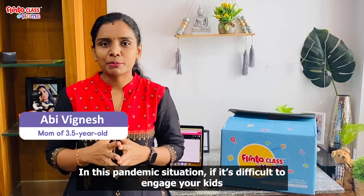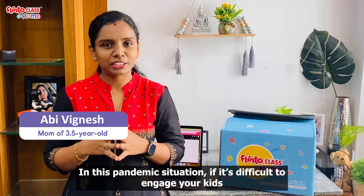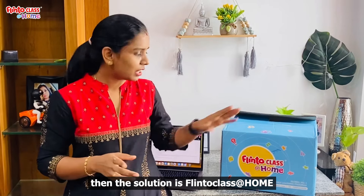Hi, this is Abhi. In the pandemic situation, our kids are very difficult to engage with us. For that, we are in Plinnto class at home.